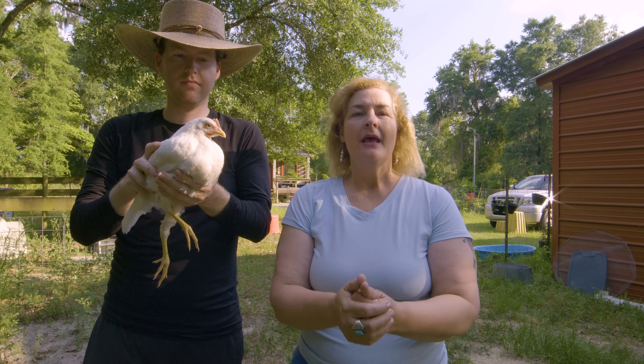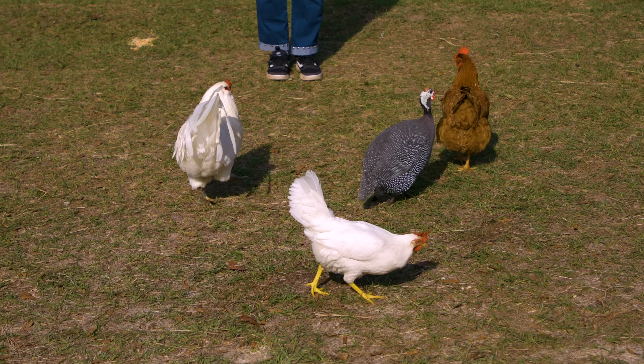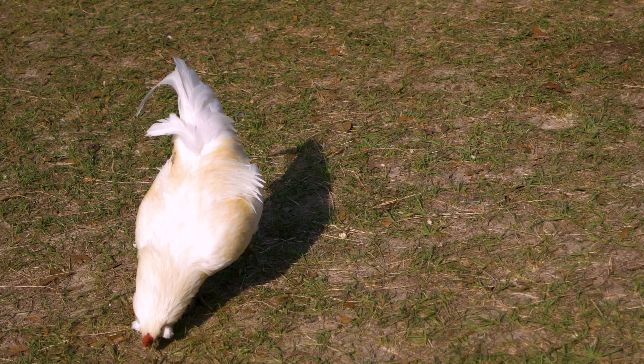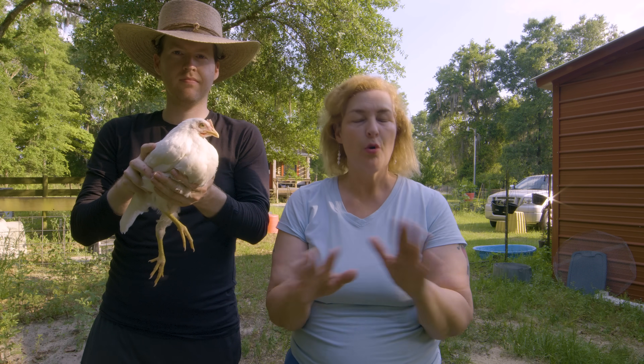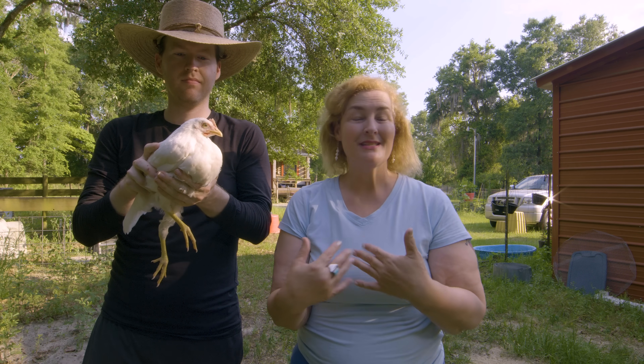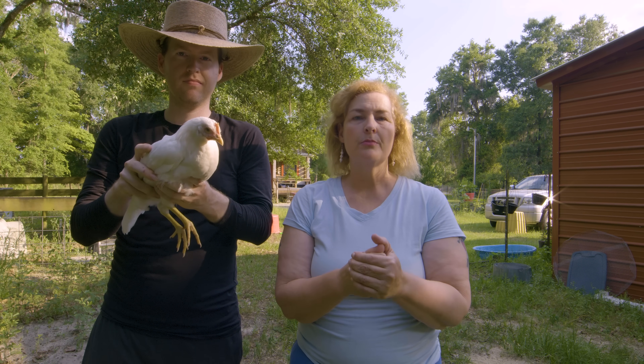So if you want your chickens to lay regularly — which of course we all do, that's why we have them — you have to add animal protein to their diet. If you want to get regular eggs, you have to give it to them every single day. Even when mine free range, I still add some to their diet, and my chickens are fantastic layers. I get so many eggs — I give dozens and dozens away from my eight laying hens, plus I eat a lot and share with my family.